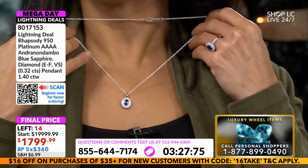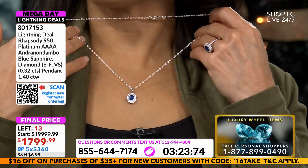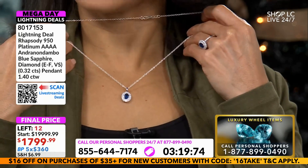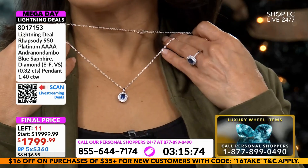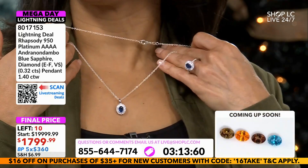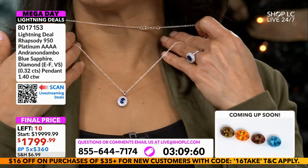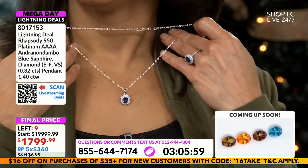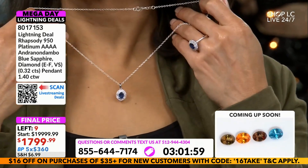Andranondambo quad A grade — it's just over a carat, 32 points of diamonds, the rest in the Andranondambo. Wait, the ring is good night. I've got to get these rings that fit me properly, but because they don't usually make Rhapsody in size fives I've got to work it — so 1.4 carats here.